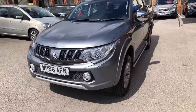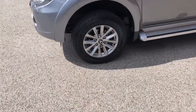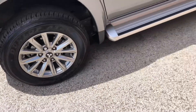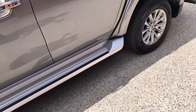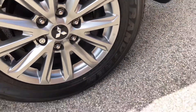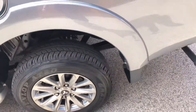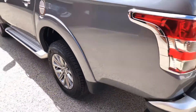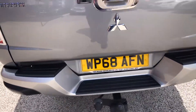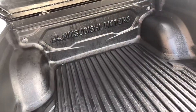It's automatic, just come with two keys. There's side runners. We've got the wheel size and 17 inch alloy wheels. Fitted with the tow bar, rear camera and we've got the hard top lid.